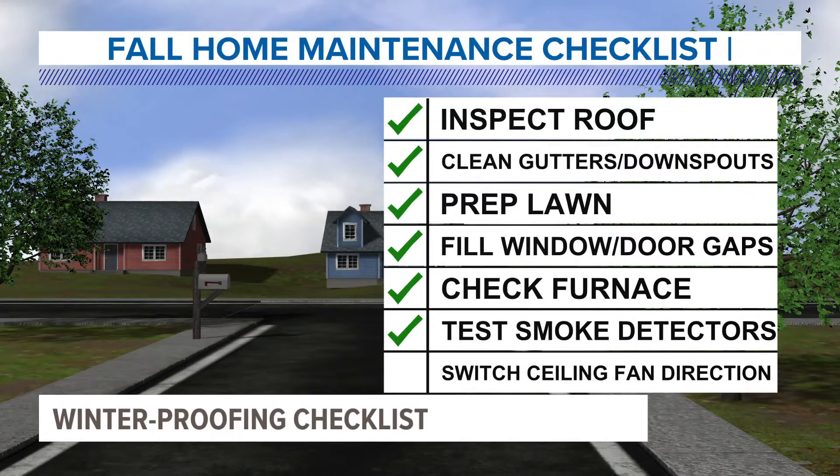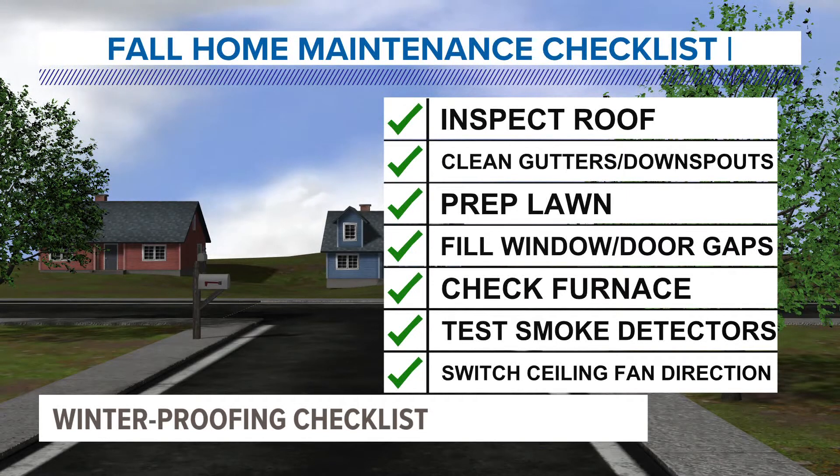And lastly, something as simple as switching the ceiling fan direction can improve airflow in your home. As we head into the winter season, the clockwise direction of your ceiling fans creates an updraft and circulates warm air around the room.